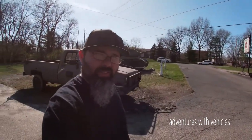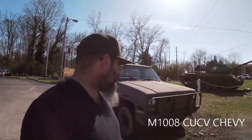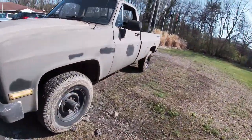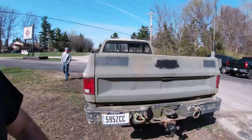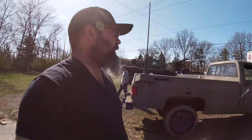Welcome back to Adventures with Vehicles. This is an old Chevrolet military truck — M1008, I believe, correct me if I'm wrong. It has a 6.2 liter diesel, Turbo 400 trans, Dana 60 front end, 14-bolt rear end. It has 42 original thousand miles on it, super clean truck, hardly any rust. It used to be a radio truck — a light duty truck that the military used.